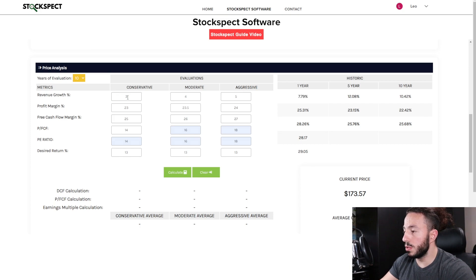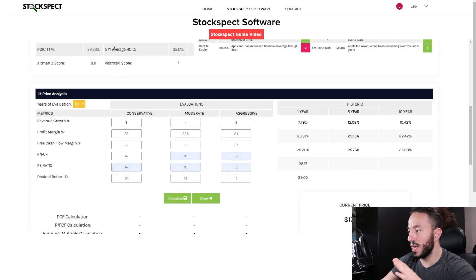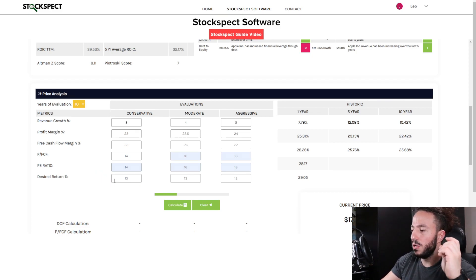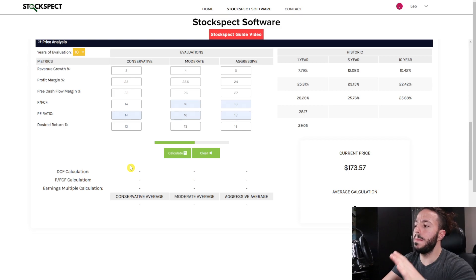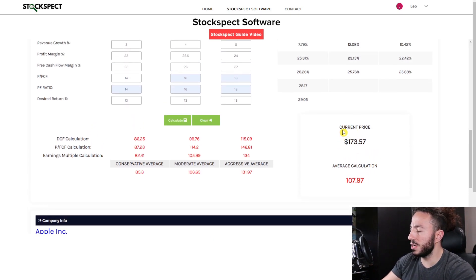To give you a quick rundown: last year the revenue growth was 7%. I'm using low numbers of 3%, 4%, and 5% over the next 10 years — really focusing on that 10-year number. Considering this is an almost $3 trillion dollar company, I don't expect revenue to be growing by huge amounts going forward. I'm keeping the profit margin and free cash flow margin very similar to the last 10 years, along with a price-to-free-cash-flow of 14, 16, and 18, and a P/E of 14, 16, and 18. Those are conservative numbers, giving myself the most margin of safety possible, with a desired return of 13%.